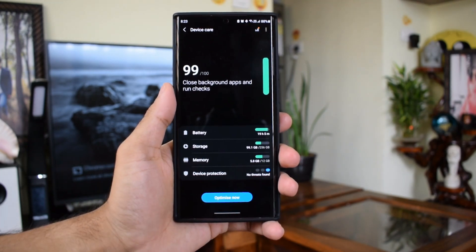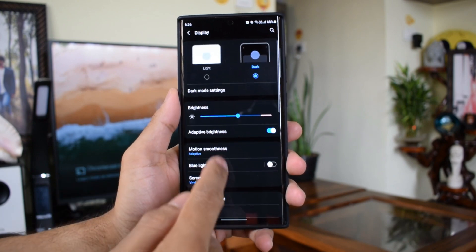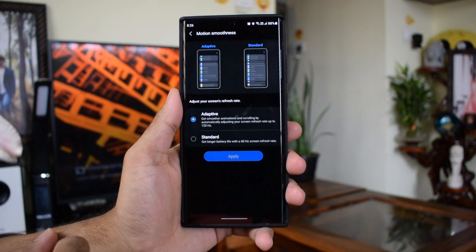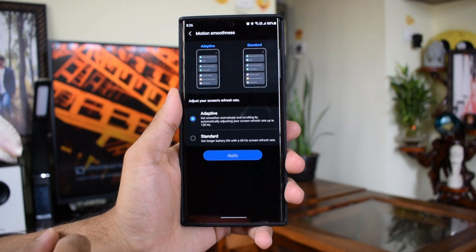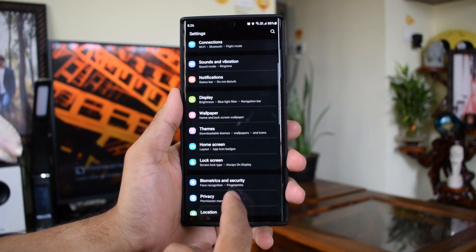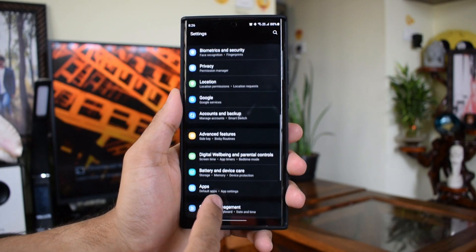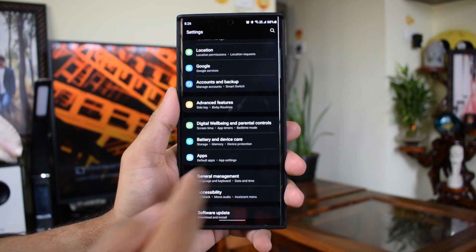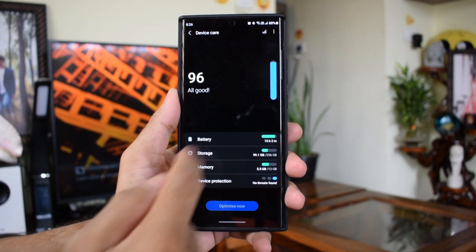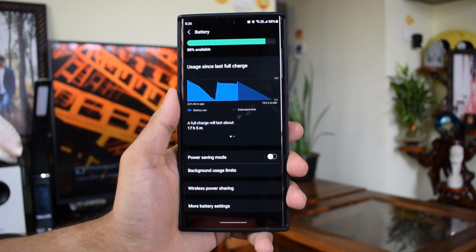Without wasting any more time, let's get started. I usually share real-life battery test results instead of manual simulation, and I've tested this on both high performance mode and power saving mode. As seen in one of my previous videos about changes in the device care section, there are no multiple power modes on OneUI 3.0 like there were in OneUI 2.5 — we just have one toggle to enable power saving mode.